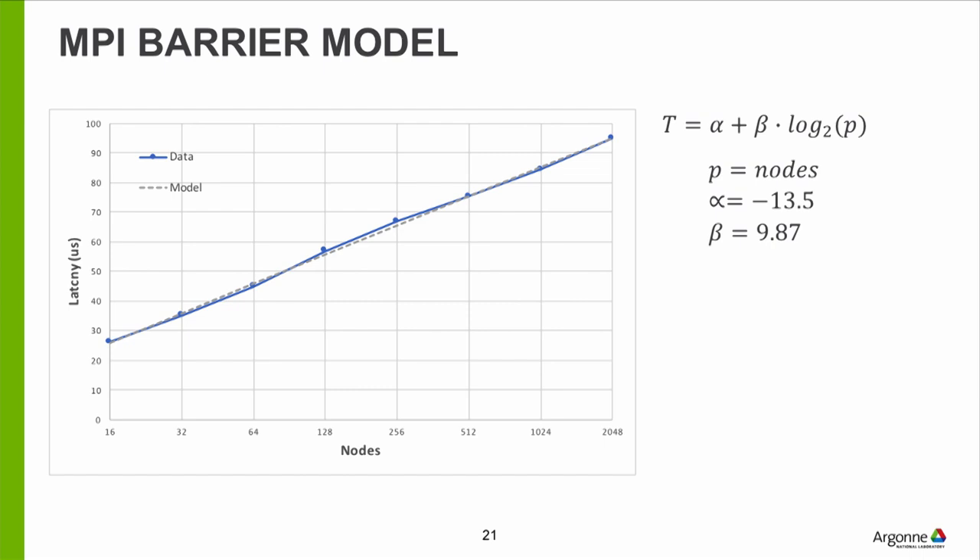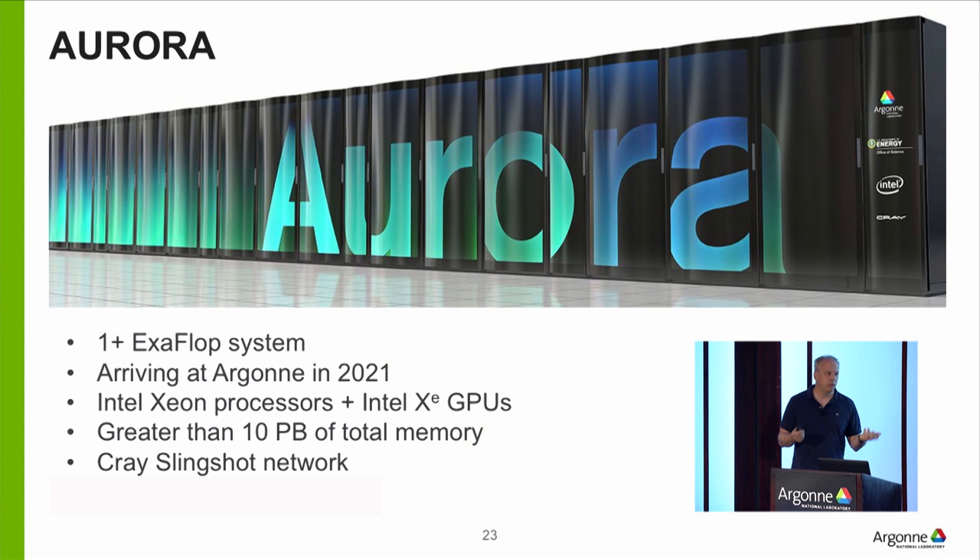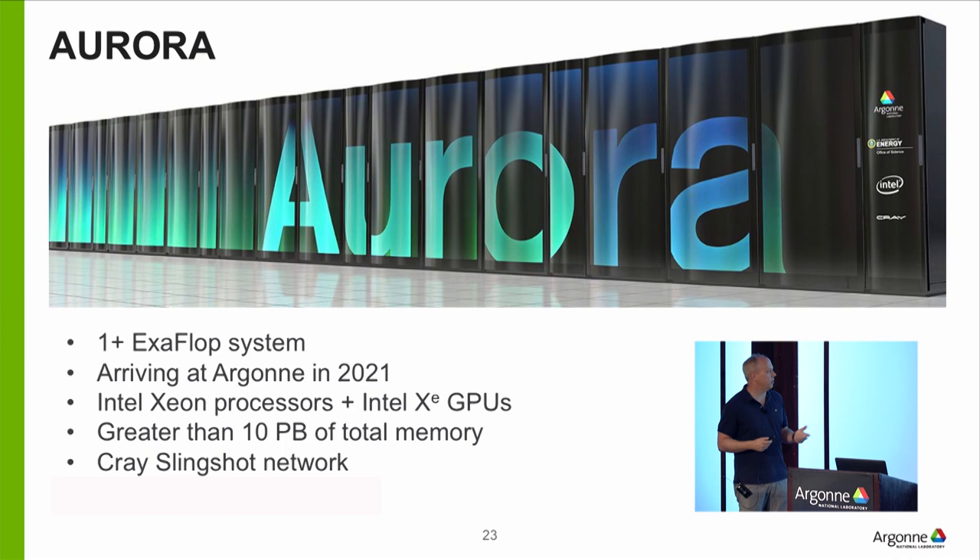That was Theta. I want to move on to Aurora. I can't say a lot because we're still deploying it and a lot of the information is under NDA. It's going to be an exaflop system in 2021 with Intel XE GPUs and a Cray Slingshot network.